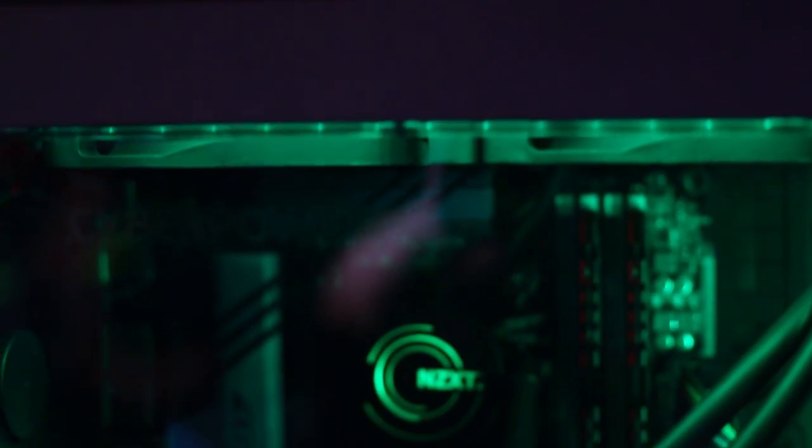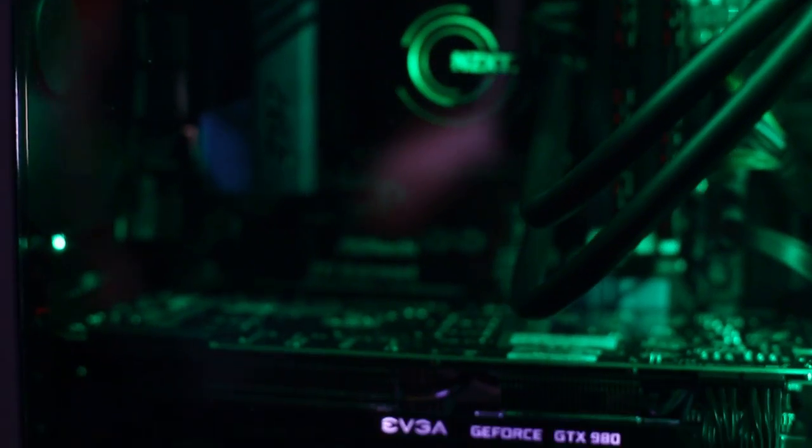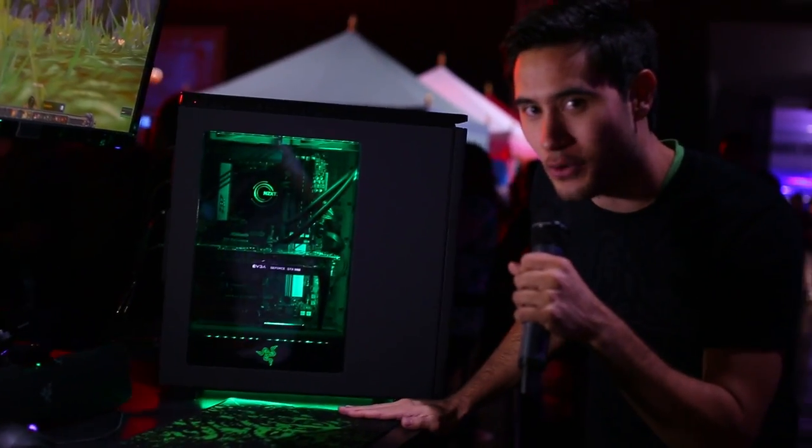We're here with the new NZXT H440 case designed by Razer. You got green LEDs, green USB hub, the THS logo up front, and of course that green underglow right here.